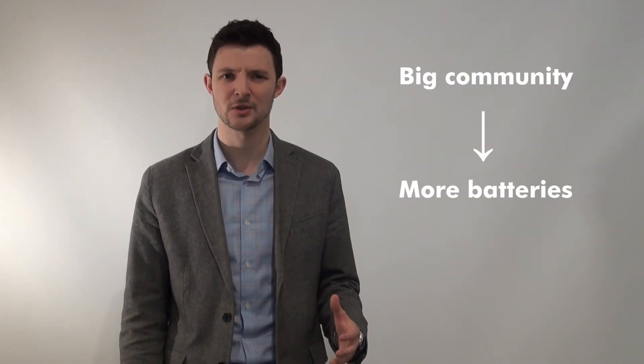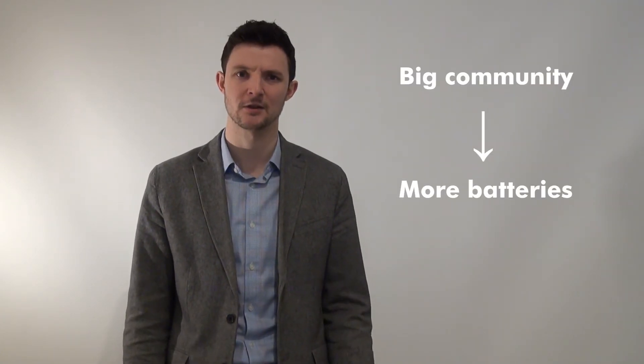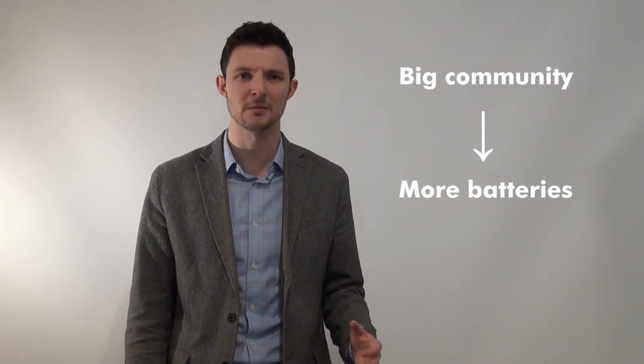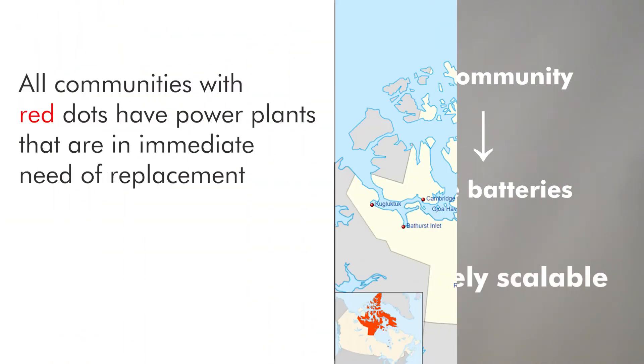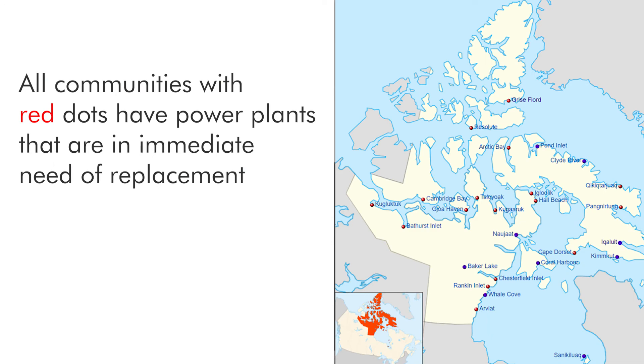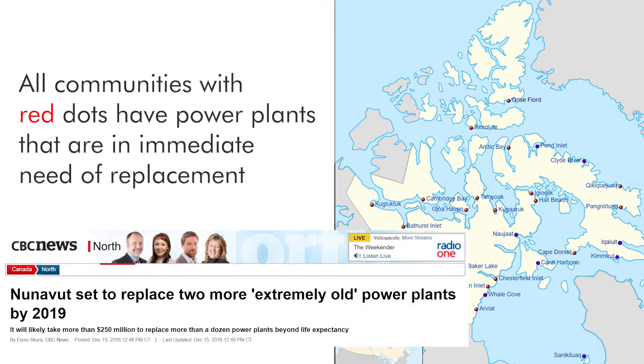The beauty of Ice Grid is that it can be deployed in any community across the country, not just those in harsh climates. Because you can simply plug in extra batteries to increase capacity, the infrastructure can be easily scaled to fit local needs. And perhaps most critically, Nunavut is not alone — there are 15 communities that suffer from aged infrastructure that must be replaced in the next five years.